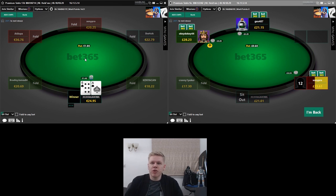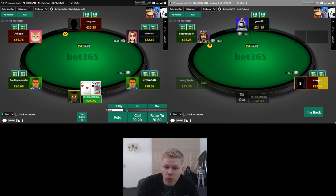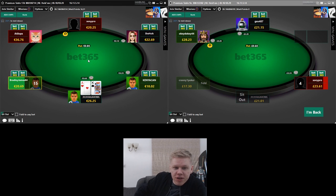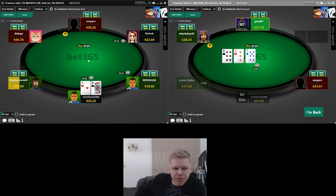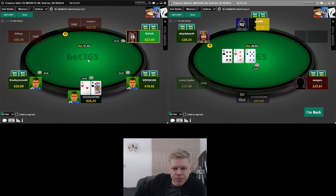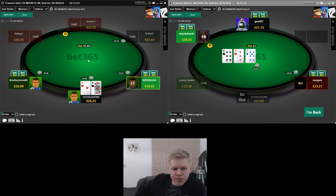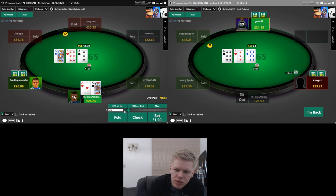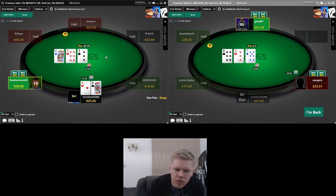This has been Spraggy for PokerVIP.com, thanks very much for watching — though this guy just sat back in so we have to play the ace-king. Should have opened to a euro again — now I'm on autopilot, doing exactly what I didn't want to do, only because I thought I was ending the video.